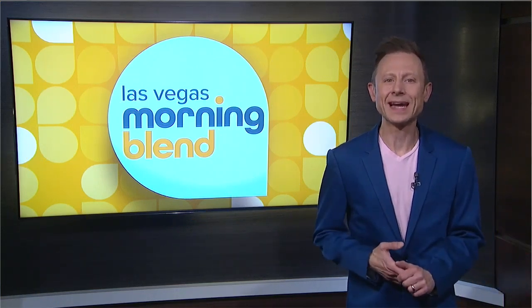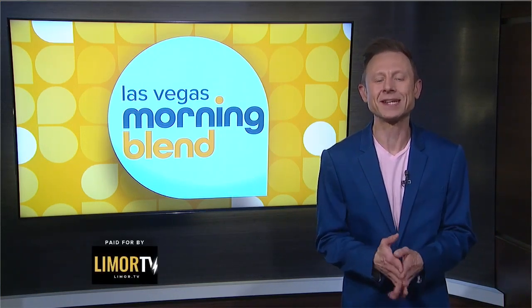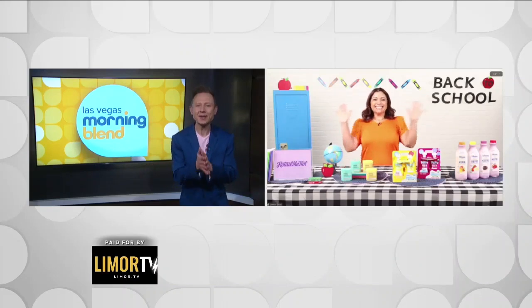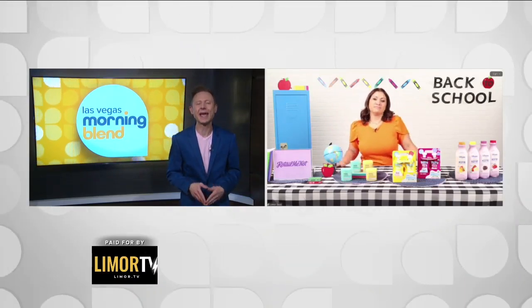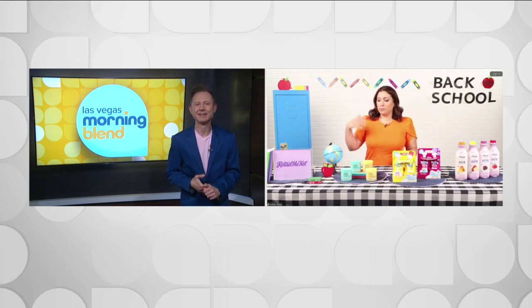As we gear up for the new school year, it's time to get our essentials in order. Lifestyle contributor Limor Suss joins us now with everything you need to make this back-to-school season a breeze. Good morning, Limor! It's great to see you guys, and we are ramping up and getting ready for back-to-school season.